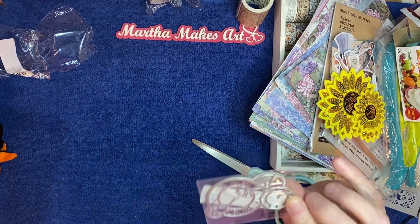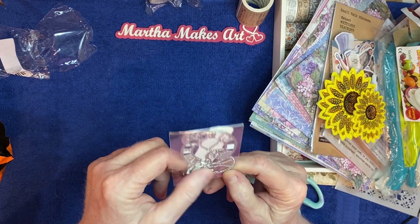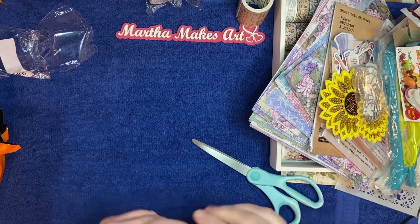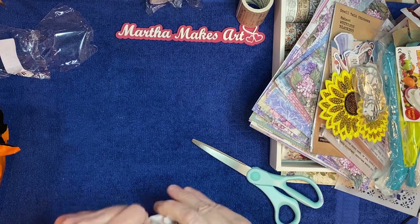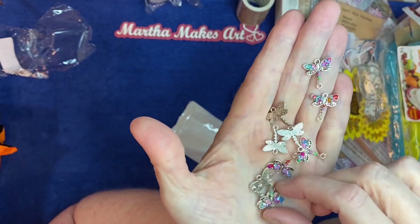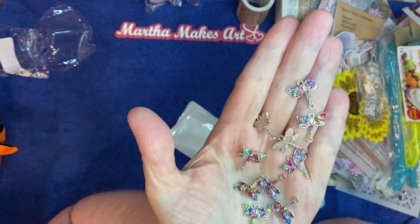I got a die — it's clocks and gears, very cute, maybe could be used for a steampunk project. I got these little charms which are little dragonflies — their wings are decorated with little gems in different colors. Very pretty.